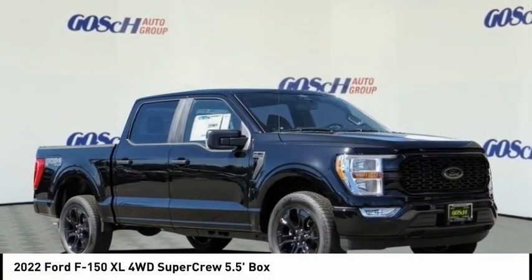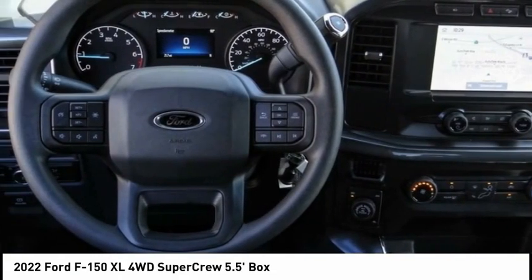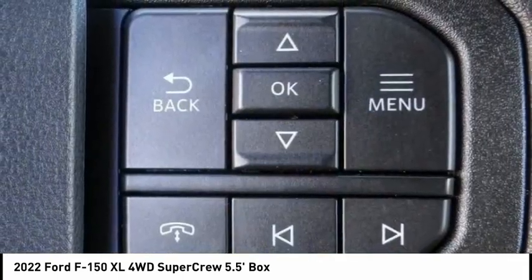We are pleased to show you the 2022 F-150. A Ford F-150 knows how to handle any situation. It's built to follow orders, no whining, and is priced below $55,000.